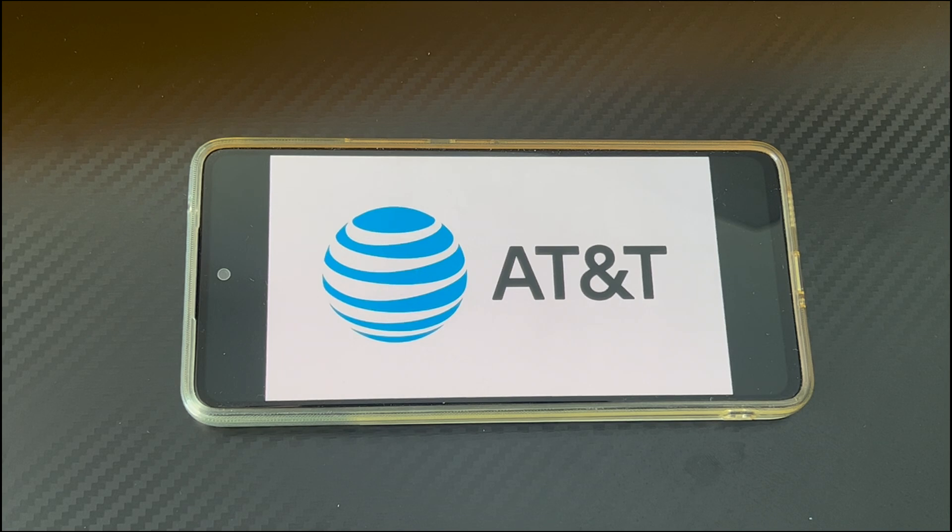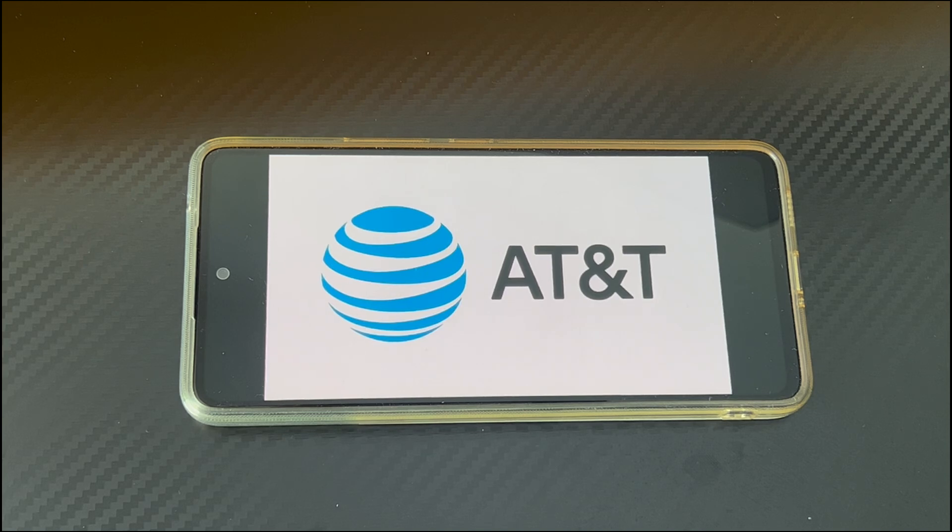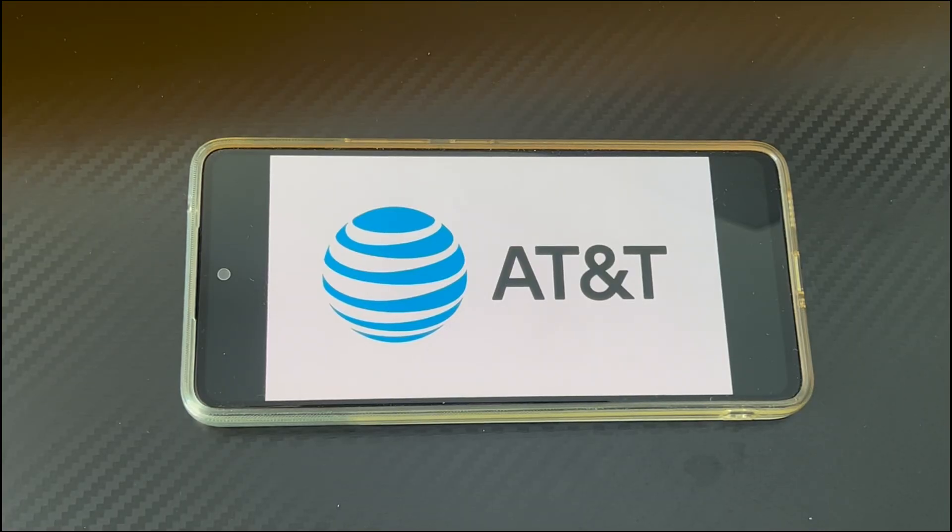Software failure: when the operating system or files are damaged, the AT&T screen may appear. Application impact: if you download and install third-party applications or there are applications that have not been used for a long time, the problem of Android phone stuck on AT&T logo will also occur. Hardware issues: hardware-related glitches can also cause Android phone won't go past the AT&T screen on startup. We've summarized several simple and quick ways to fix AT&T world phone screen stuck — follow the steps in the video and try the methods one by one.